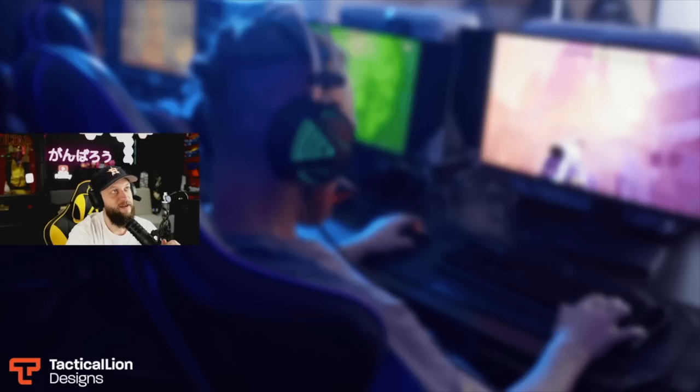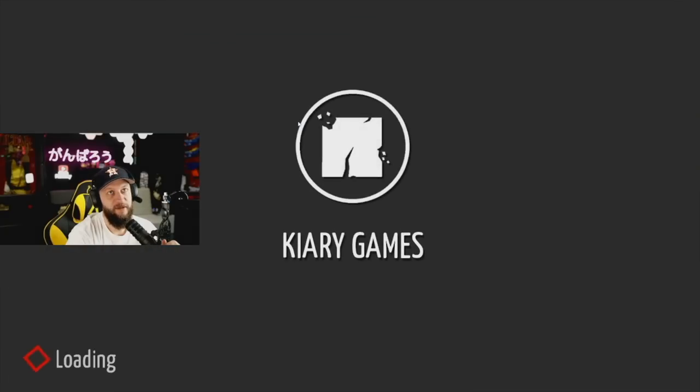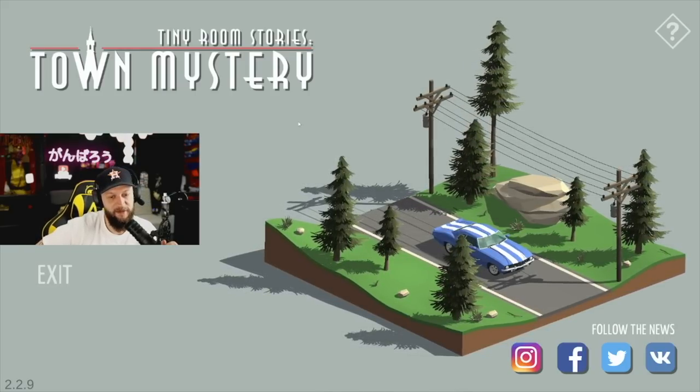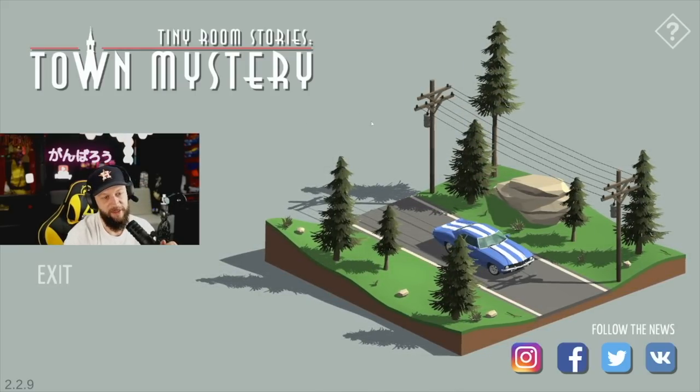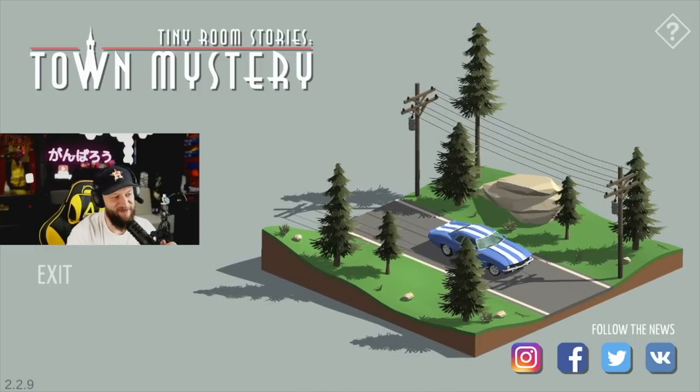This is Tiny Room Mystery — Tiny Room Stories: Town Mystery. I don't know what this is but it's caught my eye. Come on, load up — there we go. Thanks for the gifted sub, appreciate that. Everything in Japan would be so small for me, probably. I'm okay with that.